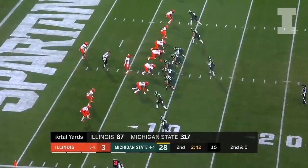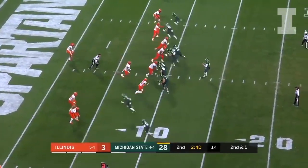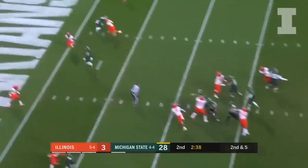I said it was going to be whichever defensive front played well, but it's really been this offensive line — excellent protection.